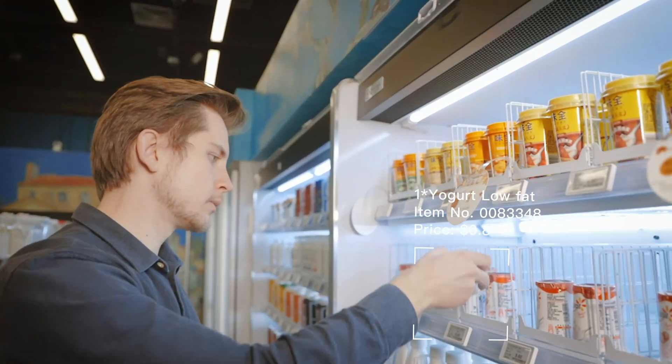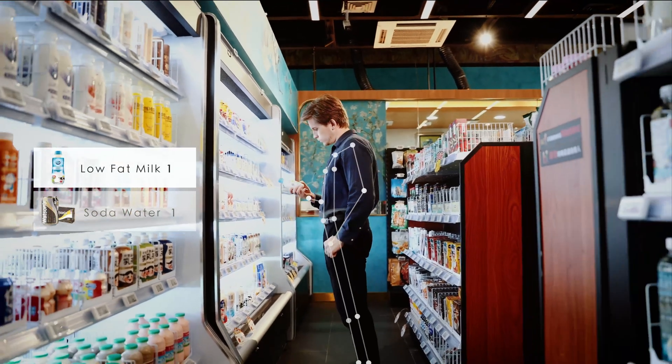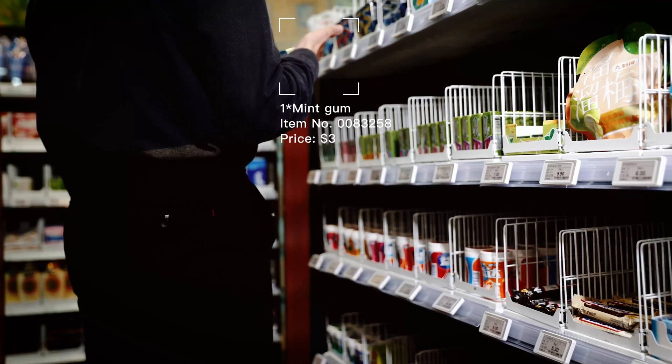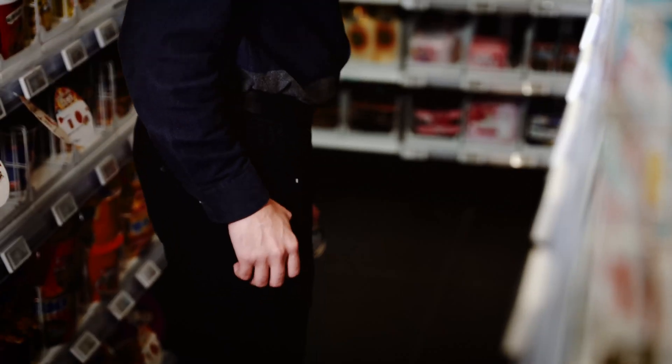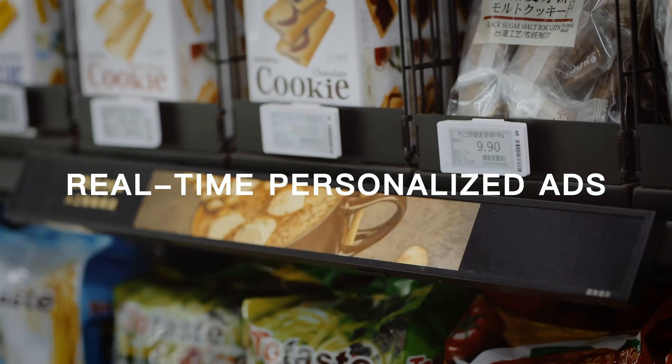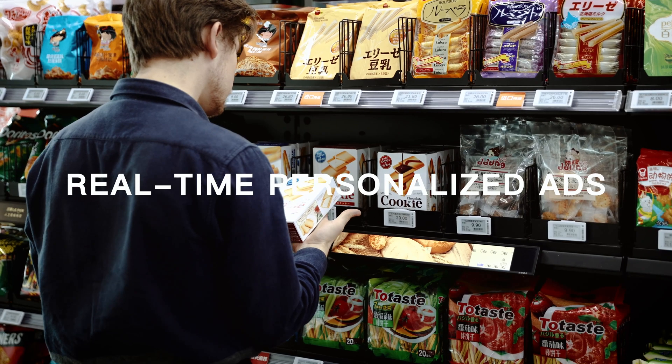Just take your favorite items and it will be automatically accounted. If you change your mind, don't worry, just put it back. It's as simple as taking snacks at home. The smart screen can cast real-time personalized ads when the customers pick up the products.